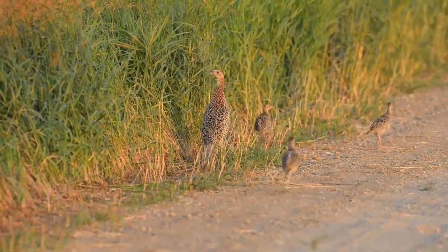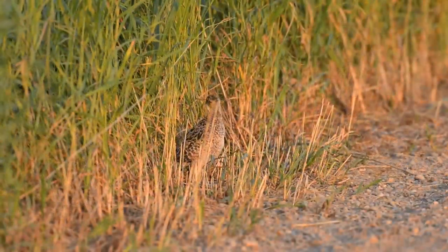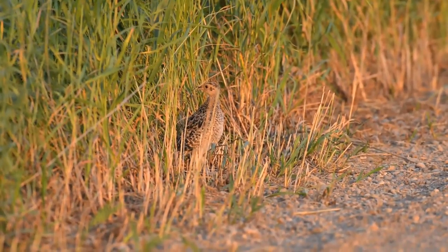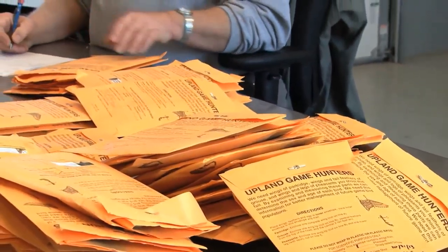All of those surveys are what we consider opportunistic, where we go out and we just observe and record what we observe. Robinson says the observation studies are effective up to a point. You can't count each and every bird in areas where there's heavy cover or crop. And that's where their wing collection surveys fill in the gaps.